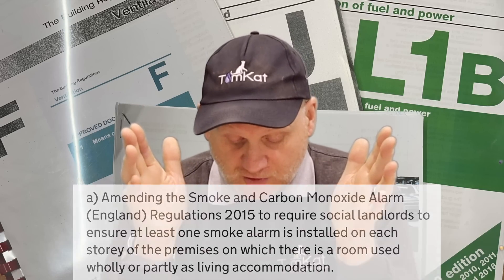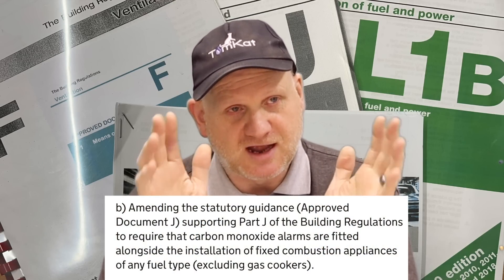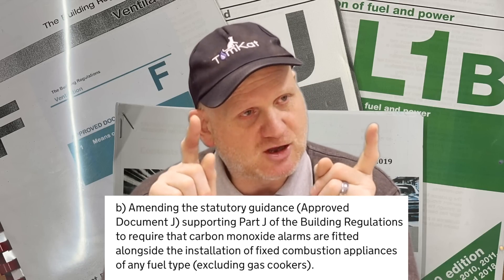With the changes to Part J of the Building Regs, they're going to bring the smoke alarm and CO alarm regulations in line. Basically, if you've got a fixed combustion appliance in a room, you're going to require a CO alarm in that room - unless it's a cooker, which is being exempt. Several British Standards are also going to be changing, so hopefully I'll do some future videos on those changes.